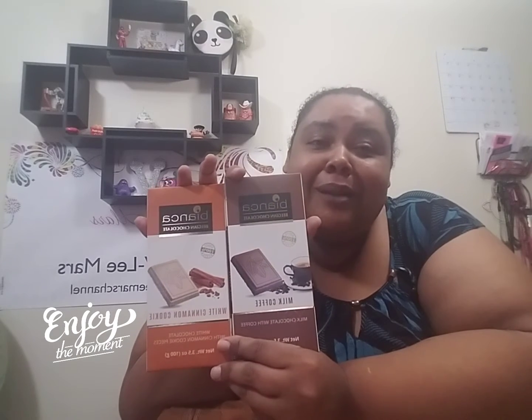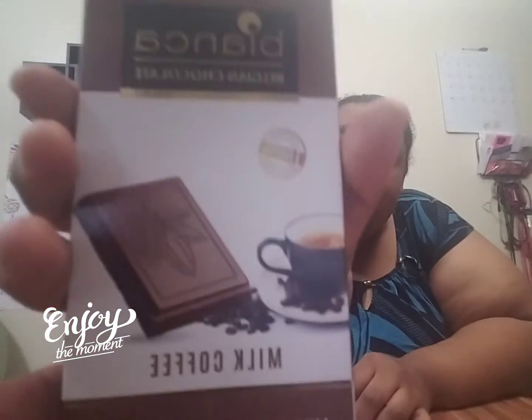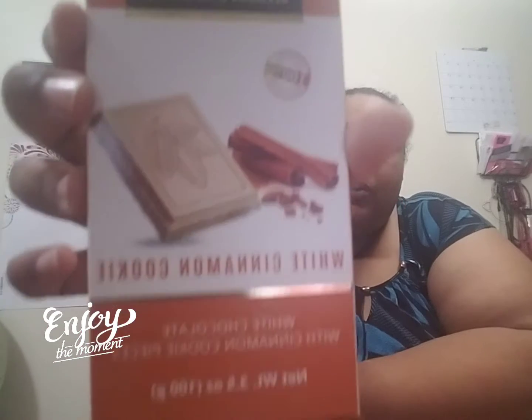So this next one that I'm doing actually is from my Universal Yum box as well. These are two chocolate bars and they're both from Belgium. You know they got that good Belgian chocolate. So the first one is a milk chocolate with coffee, and then the next one is a white chocolate with cinnamon and cookie pieces in it.